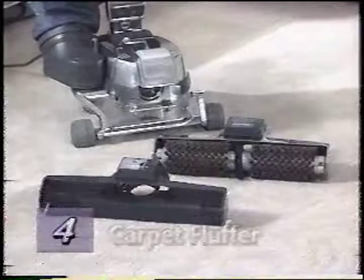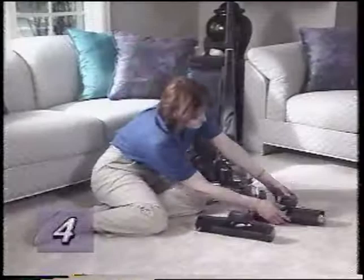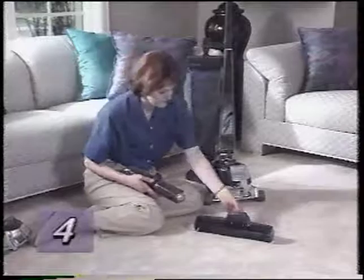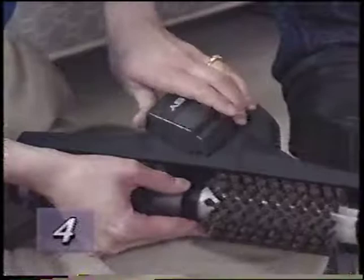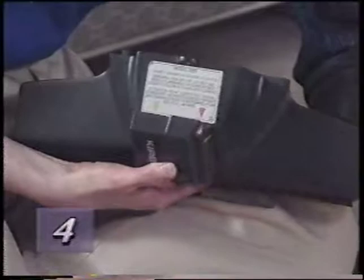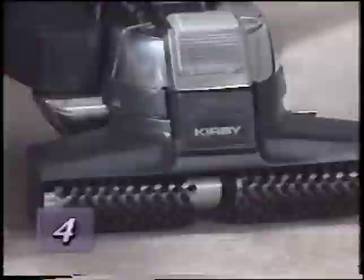Your G4 can also be used as a carpet fluffer by using the optional floor care polisher brush with the carpet shampoo system nozzle. Simply insert the brush roll into the shampoo system nozzle. Then install the nozzle brush assembly just as you would install the power nozzle. The system can now be used as a carpet fluffer to reset the nap on a matted-down carpet.